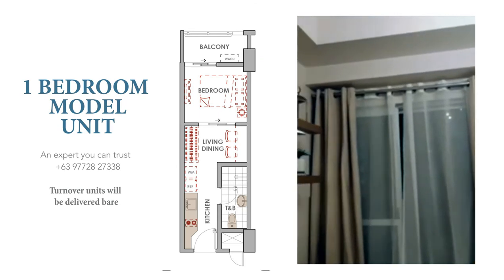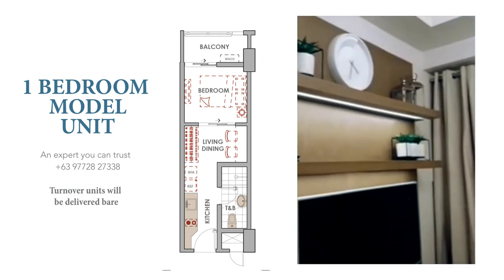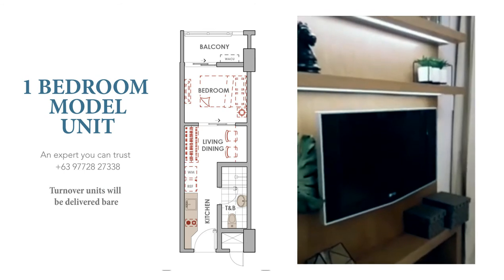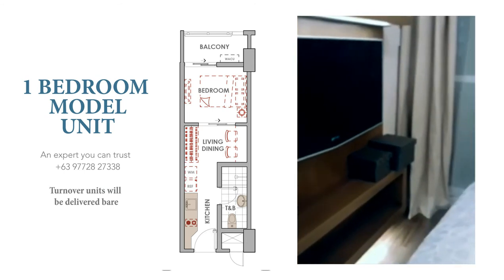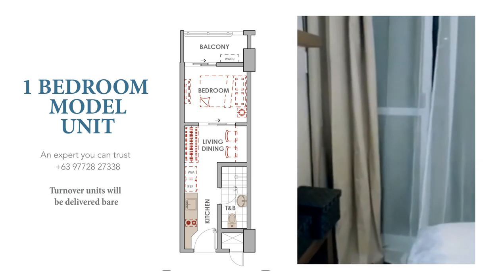So now we're right inside the bedroom and as you can see, the access to the balcony is inside. From there, you can take in the city lights or the amenities area depending on where your unit is located.